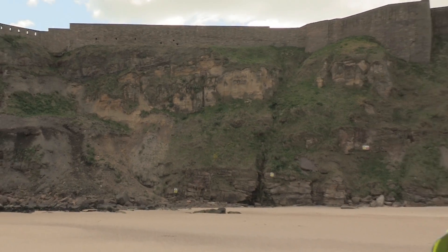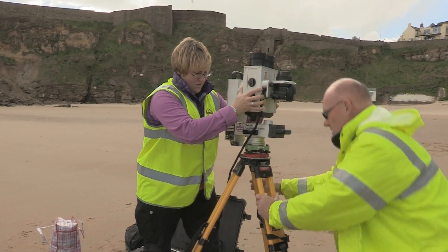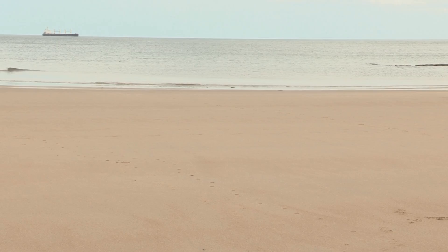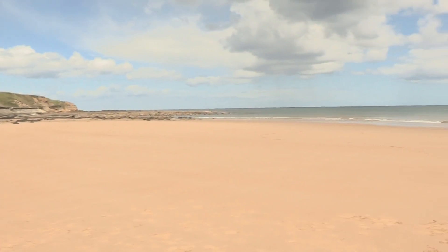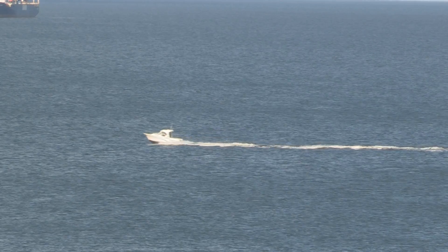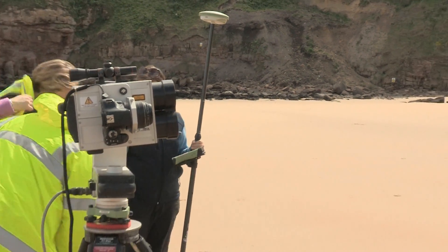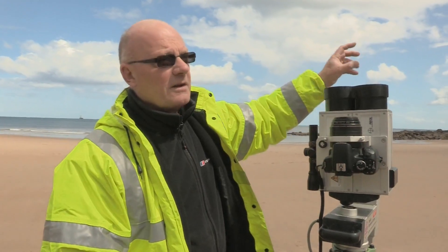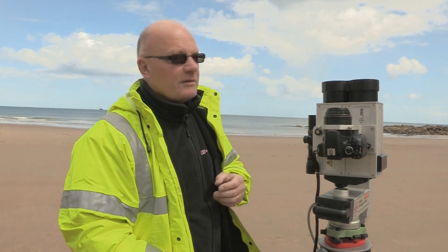Tynemouth, near Newcastle. In King Edward's Bay, the British Geological Survey is at work — and facing a deadline. When the waves get to within about 10 metres, we'll be breaking camp. The team's here to carry out a 3D survey of the bay using a lidar scanner. From one location here, you're able to get a detailed model of this whole cove — measurements of the cliff, including bedding thickness, fault direction, volumes and areas of landslides and rock falls, and so on.